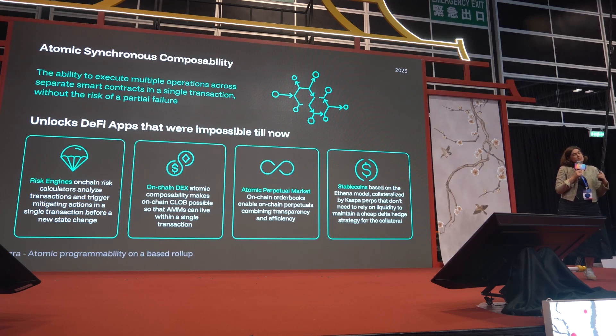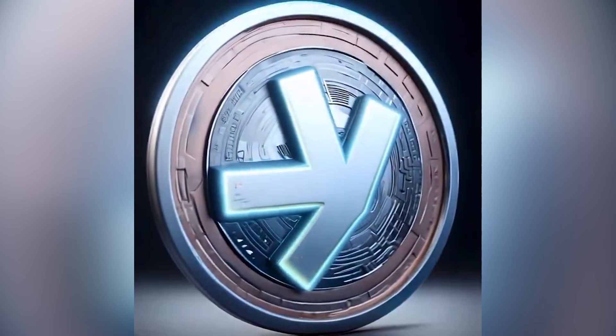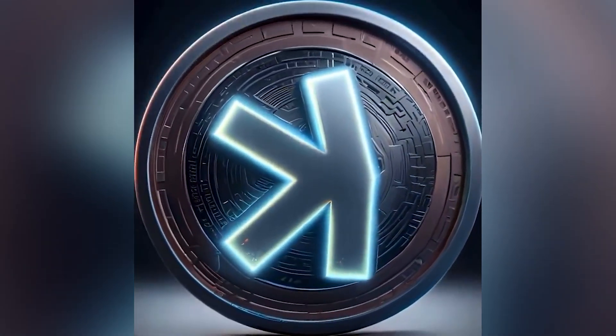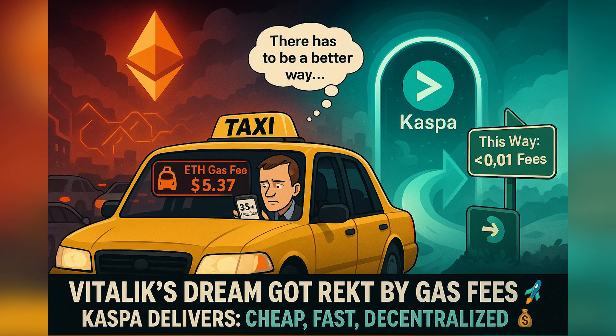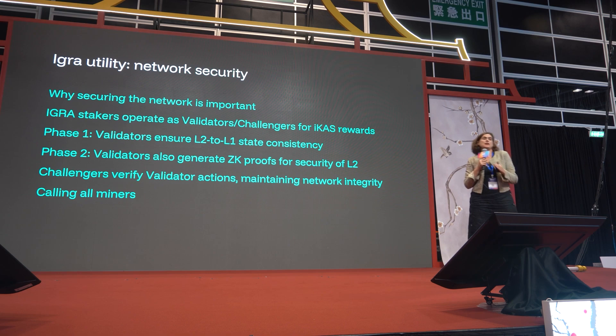That means that you can build stable coins on top of tokens that don't necessarily have that big of liquidity and mitigate that risk. EGRA is built from the lessons learned on the Ethereum L2 experiment, meaning all gas in EGRA will be paid either in CASPA or ICAS, which is a wrapped version of CASPA.